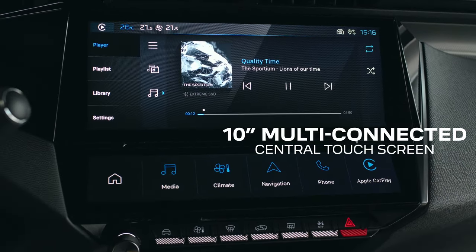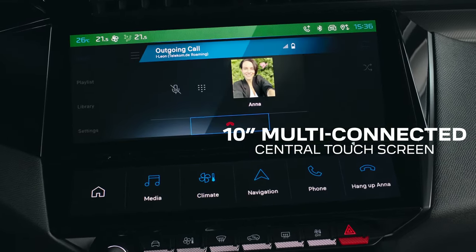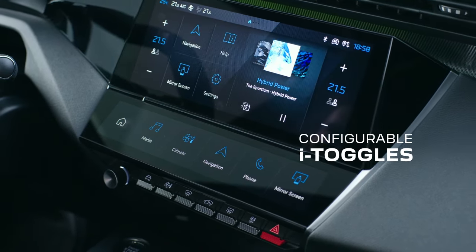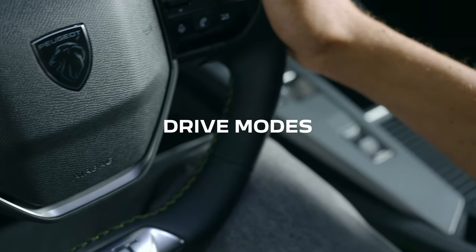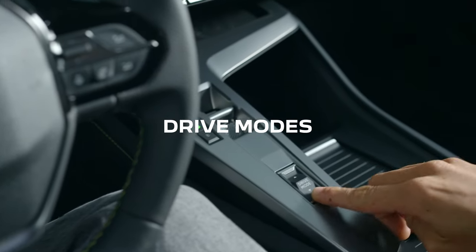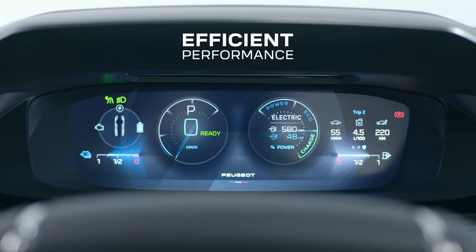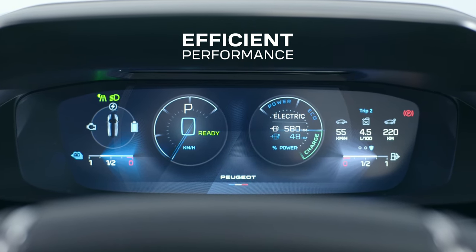Meanwhile, your digital world is just a glance away. Access it with natural language commands or your own custom control panel. Drive modes help you adapt for maximum driving pleasure and invigorating control over 408's high excitement, low carbon footprint performance.